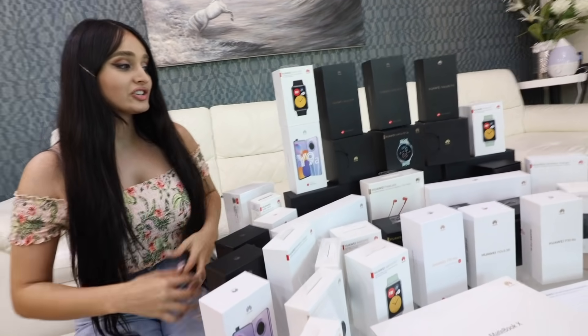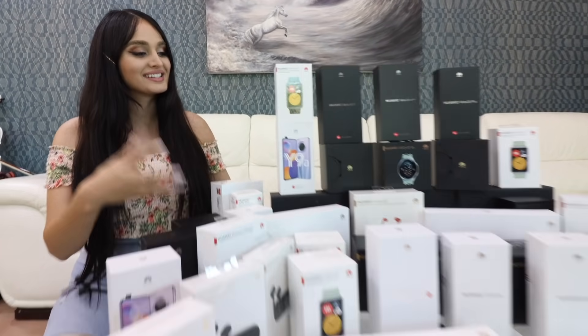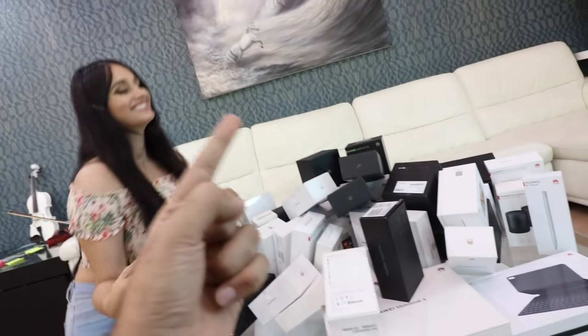Laptops, phones, watches, earbuds. There's so much stuff right here. Wow, there's so much gifts here. I wish I had the chance to enter. So make sure you do, guys. Don't miss out on this because this is amazing stuff right here. All right, roll the video.